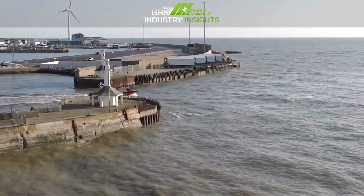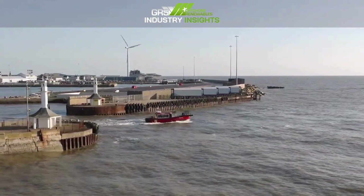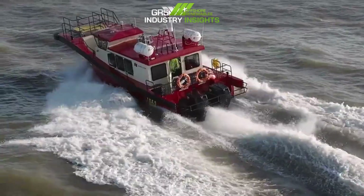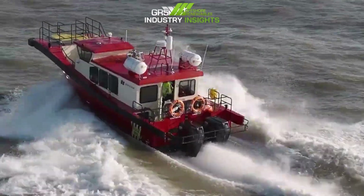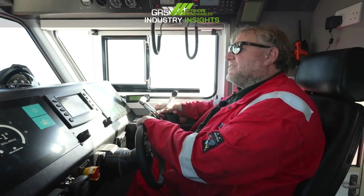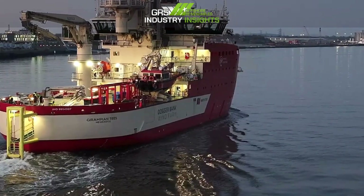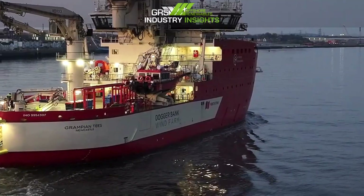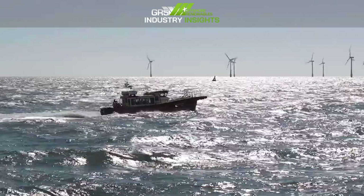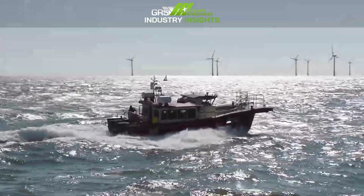Petrol outboards are fine as long as you're close to shore or close to the mother ship. But because these vessels could be working at one end of a wind farm with the mother ship at the other end, you've got to have diesel. It's also easier to carry — the mother ships have diesel tanks and they transfer diesel from their tanks to these boats, so you don't have the risk of carrying large quantities of petrol. Fuel consumption is around 100 litres an hour on both engines on cruising.